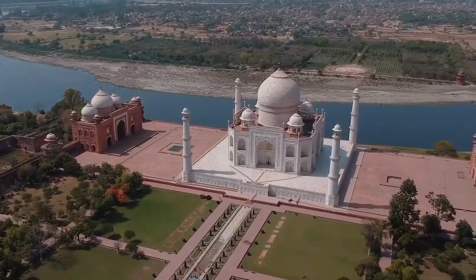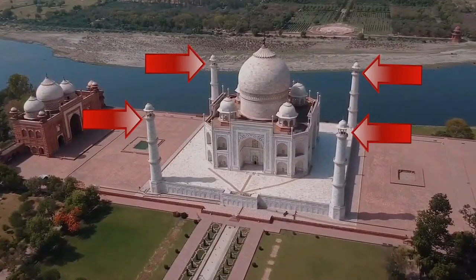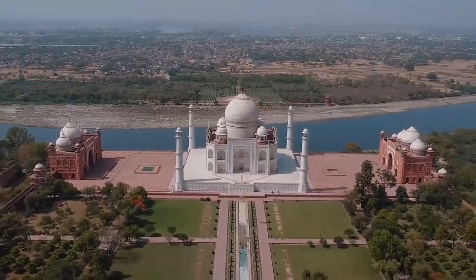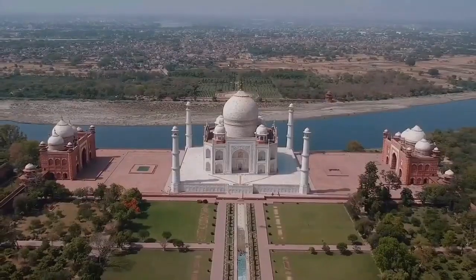But the Taj Mahal wouldn't have been complete without the four minarets at each corner. They centre the main building and give it a sense of space, as well as having a practical use in the Islamic call to prayer.